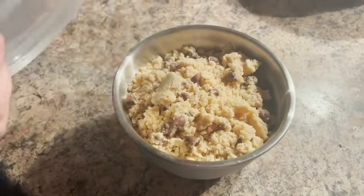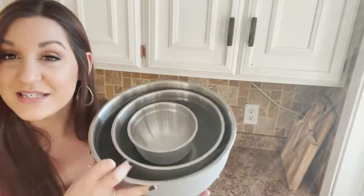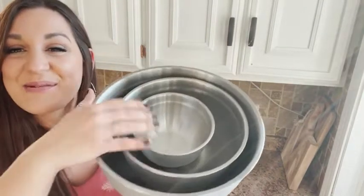Hey, it's Kate with WTI, and I had to tell you about my mixing bowl set from Fine Dine. I have been using this like crazy — I got rid of every other mixing bowl I have because I love these so much. It comes in a set of four; the other ones are right here but being used.